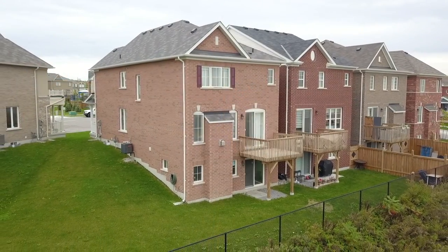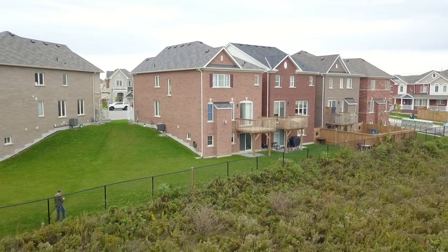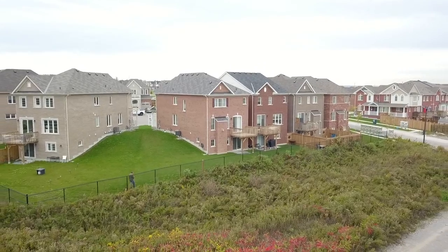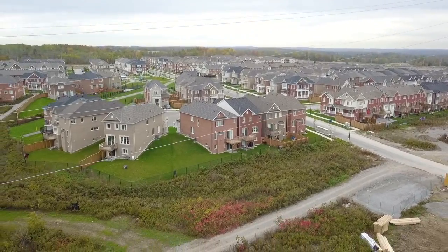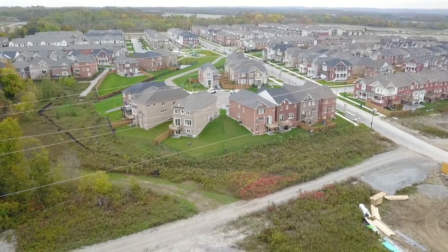The property backs onto a lush ravine setting and is a short walk to neighborhood green spaces including Foxtail Green and Rick John Memorial Parks, as well as access to the Seton Trail. Other important amenities are just a short drive away, including shopping plazas and malls, recreational facilities, the GO station, and access to Highways 401 and 407.